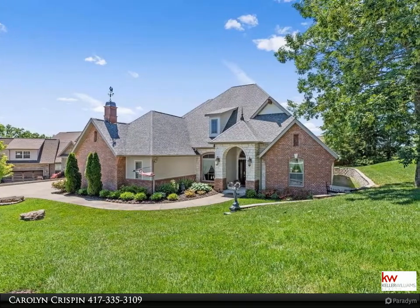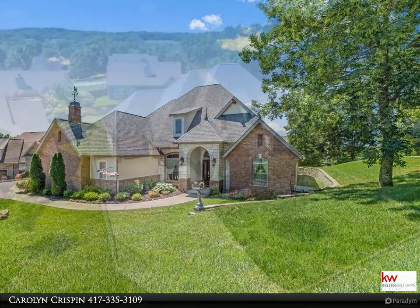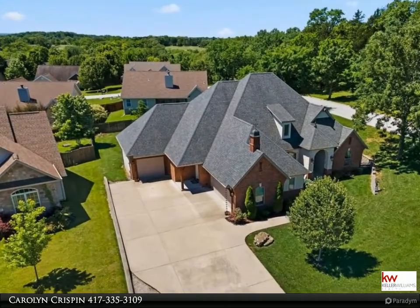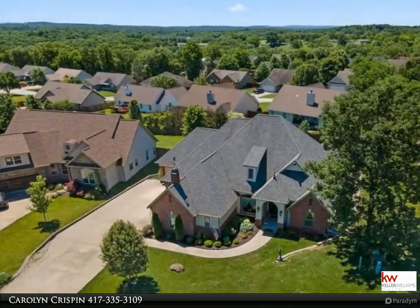The Crispin team of Keller Williams Realty Branson, Missouri would like to present to you this property. For more information call 417-335-3109. This sophisticated, custom-built by the Amish masterpiece is a must-see.